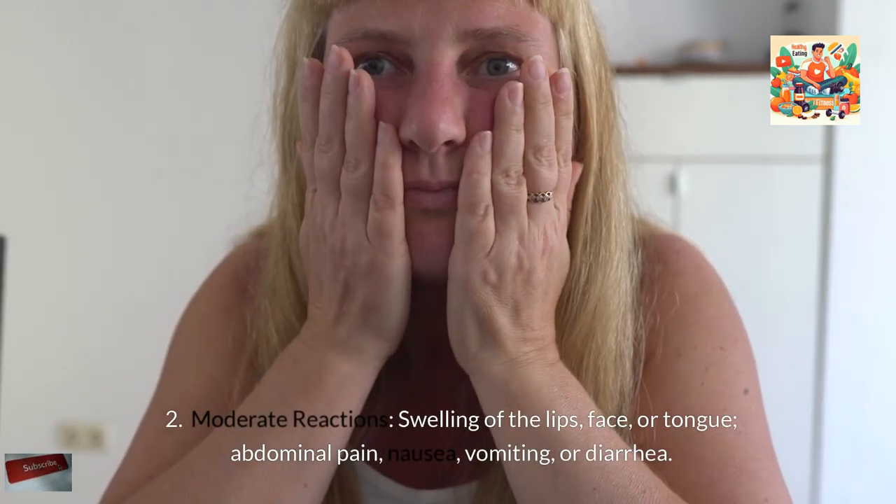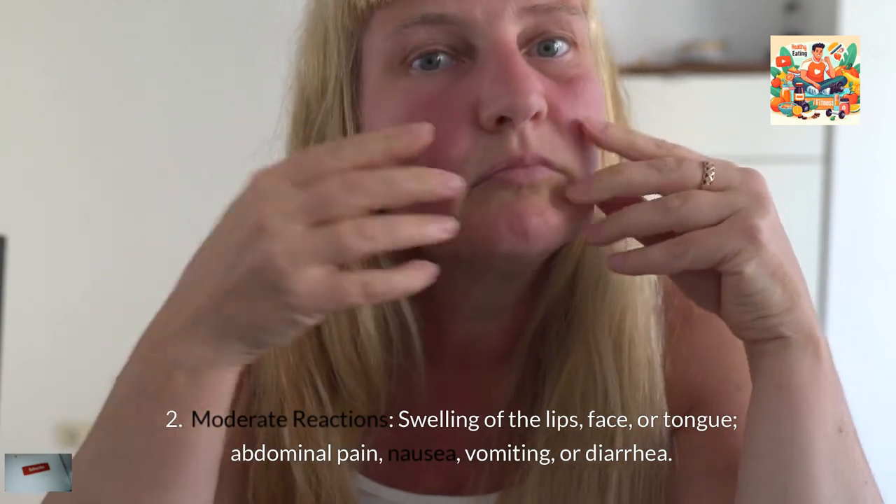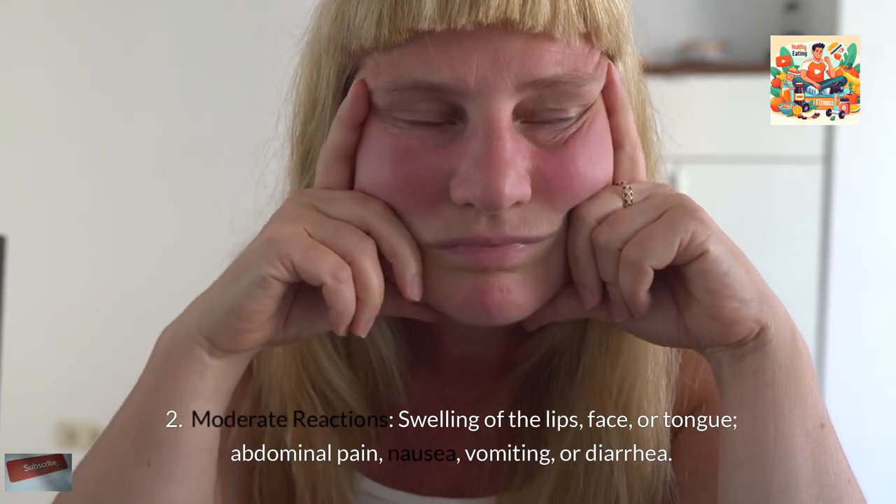Moderate reactions include swelling of the lips, face, or tongue, abdominal pain, nausea, vomiting, or diarrhea.